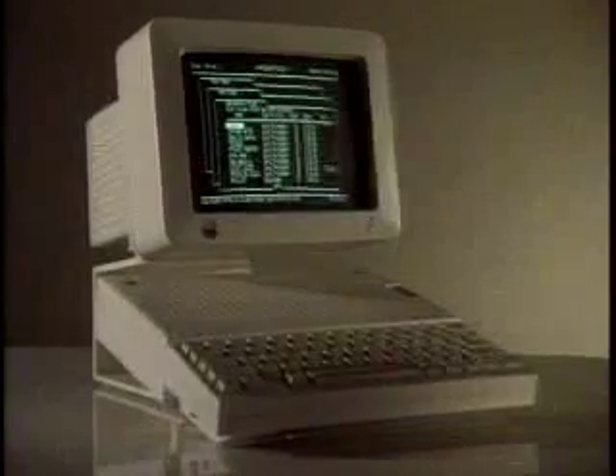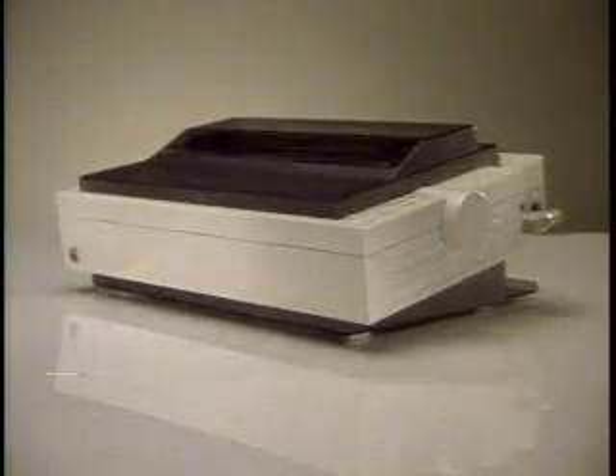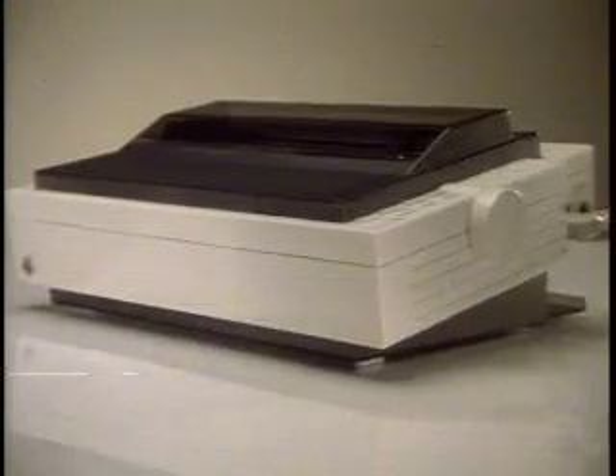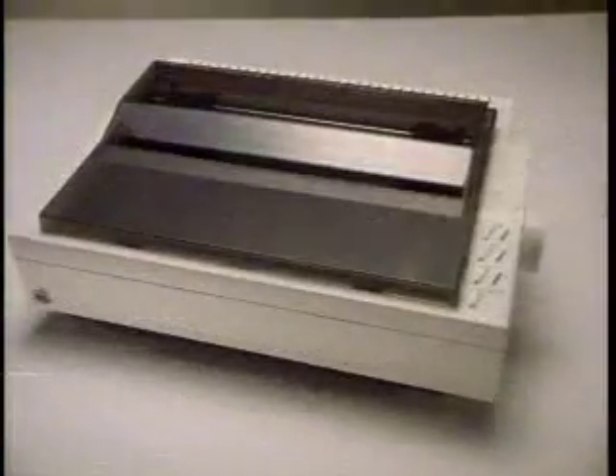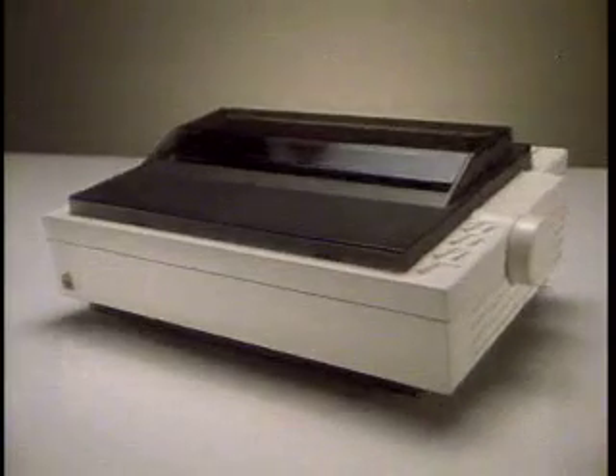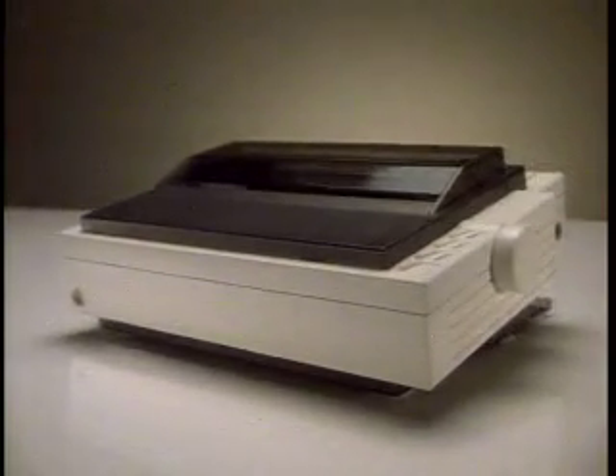Now you can have quality printing for your Apple personal computer at a very affordable price, with the Apple Scribe. The Scribe gives you a level of performance you'd expect to find only on more expensive printers. The Scribe can print text or graphics on the same page and on ordinary paper. The Apple Scribe — the affordable printer.